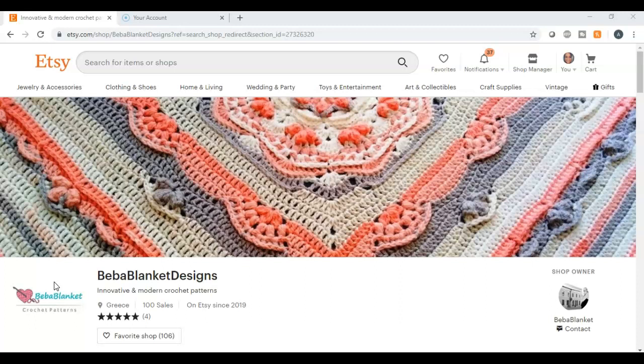Number fifteen: wedding signs — the huge posters when you walk into a wedding that say 'Welcome to the wedding of Michelle and Mike Smith' with the date below. Number sixteen: posters. You can make posters for artists or quote-based designs. You may also want to check with local businesses and ask if they need posters to display outside their business.